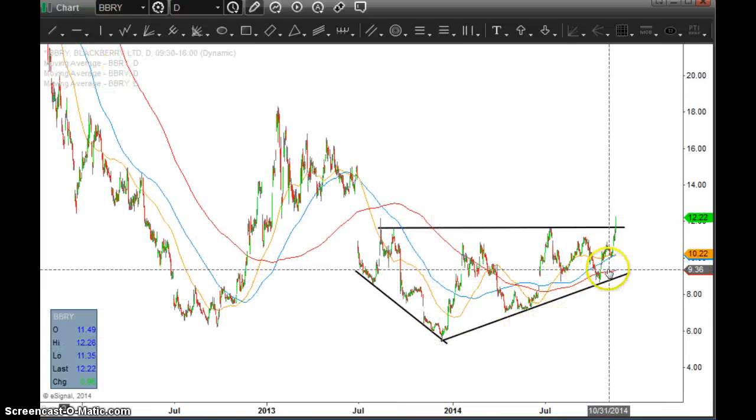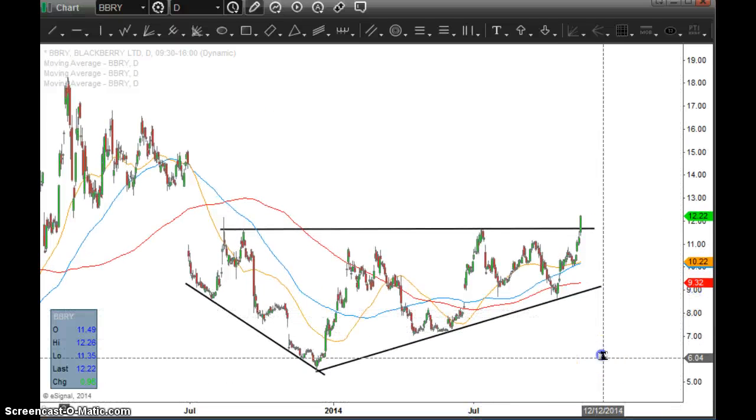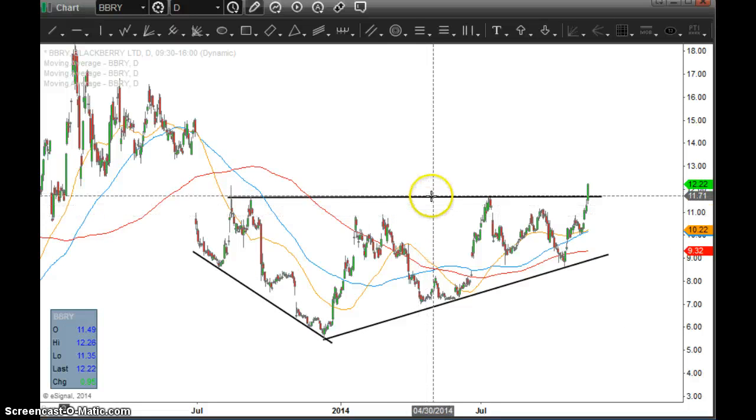Then the stock continued to slowly move higher, making higher lows one after another. And ultimately, the stock started trying to push against this resistance area, which ranged anywhere from about $10.80 all the way up to about $11.60 to $11.70 or thereabouts.